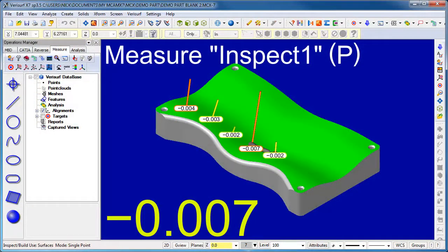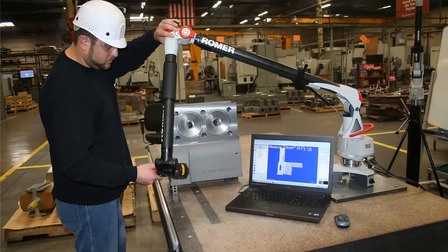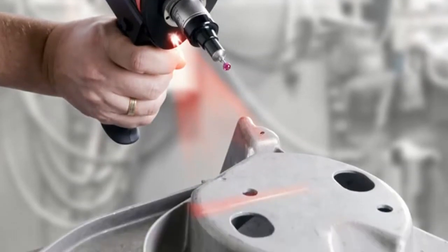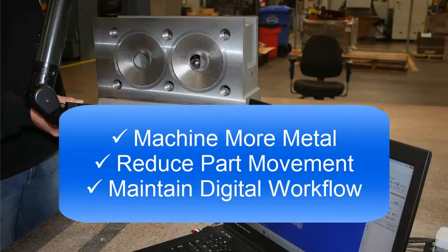VeriSurf provides model-based metrology software for automated inspection, layout, and reverse engineering. The core of TCI's solution was the implementation of the VeriSurf software platform running a Romer Portable Arm CMM with a laser scanner. The standard probe gives TCI the benefits of high-accuracy probing, and the optional scanner provides fast and efficient point cloud measurement. Through their collaboration with VeriSurf, TCI found that process refinements combined with a flexible metrology solution helped to achieve all three objectives.